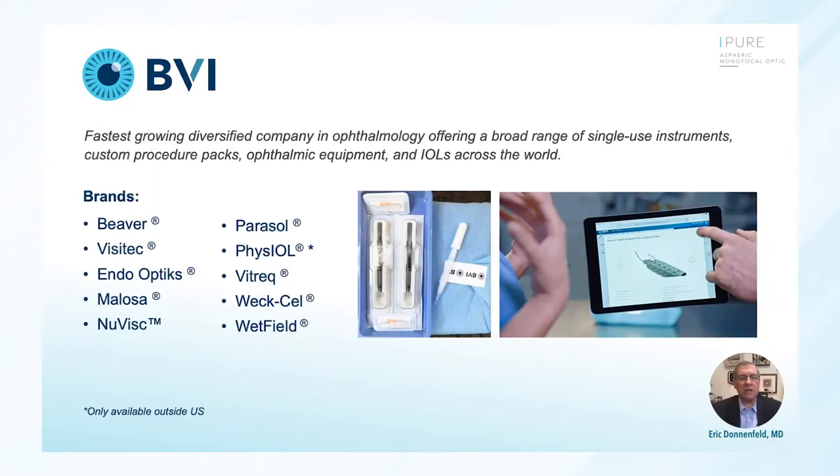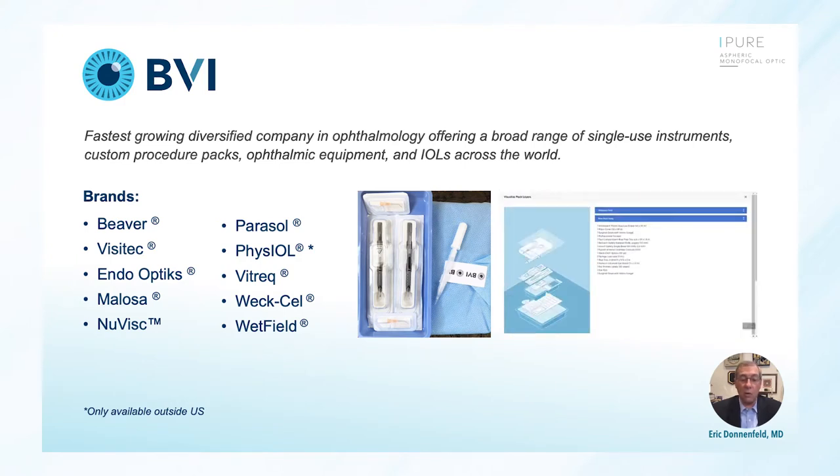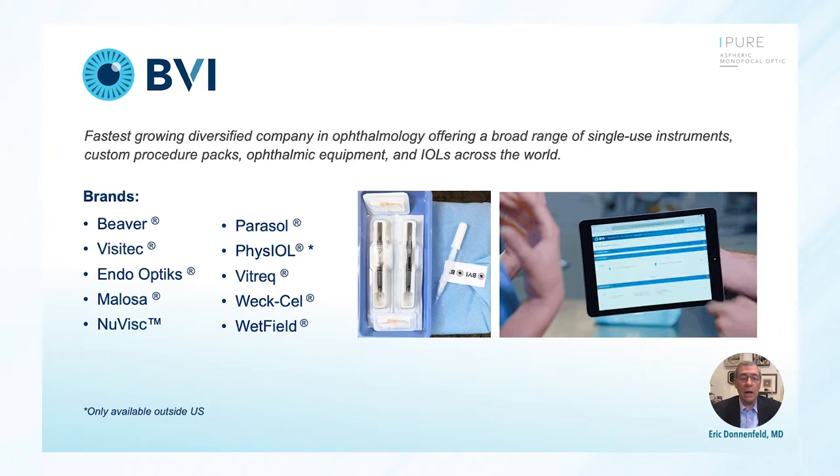Our first speaker, Eric Donenfeld, is going to talk about partnering with BVI. I'm very privileged to have worked with BVI for a very long time — I don't go back the full 100 years of BVI's history, but I've worked with them for a long time. BVI has really been the gold standard. Beaver blades have been what we've all looked for when we want sharp disposable instruments. BVI is the fastest growing diversified company in ophthalmology, offering a broad range of single-use instruments, custom packs, ophthalmic equipment, and IOLs across the world — not only a monofocal lens, but in Europe and other parts of the world, a wonderful trifocal IOL.